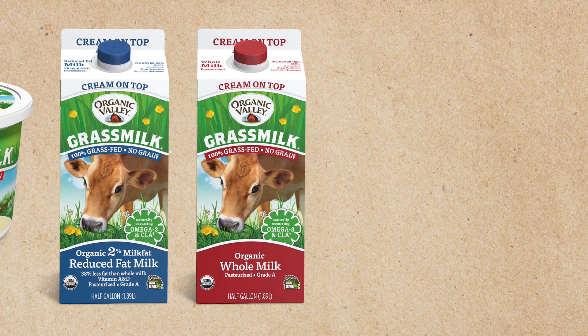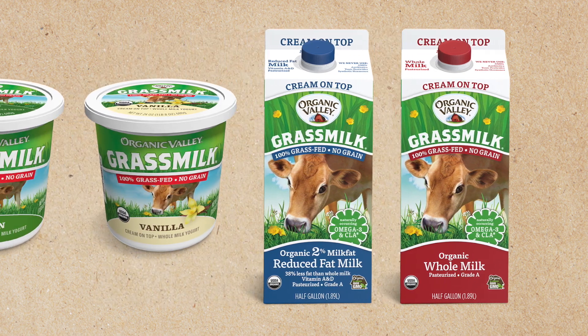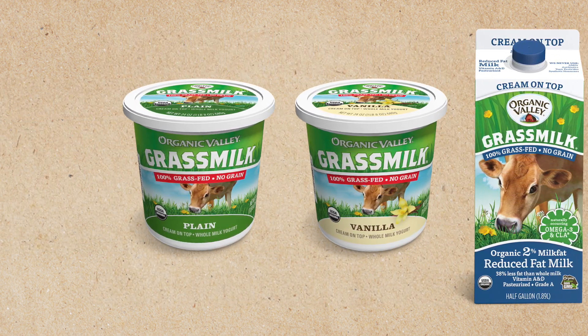But if you would like to try milk with the cream on top, Organic Valley makes several non-homogenized dairy products: Grass milk whole milk cream on top, grass milk 2% milk cream on top, and our signature cream on top grass milk yogurt.